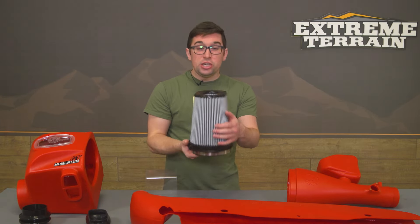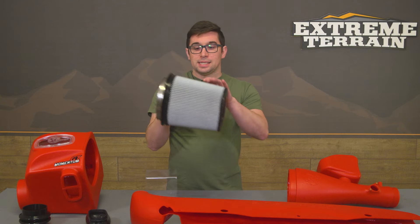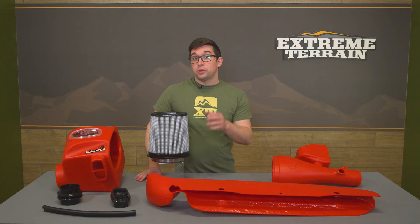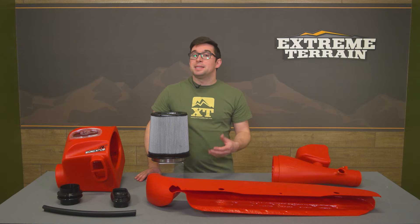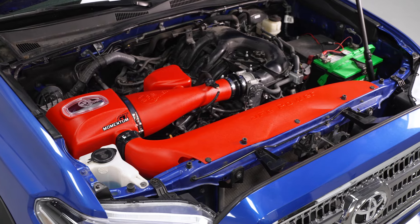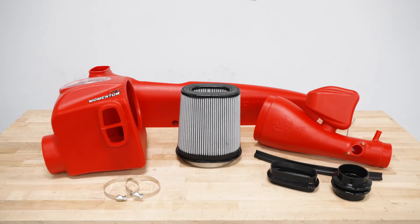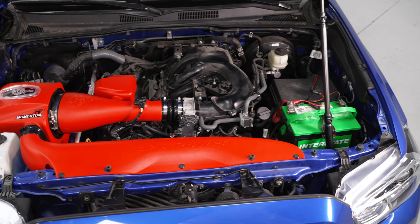This filter has a huge amount of surface area thanks to its height and deep pleats. It's also a dry filter, so there's no oil to contend with, which means cleaning is going to be a breeze. You can actually wash it out using a specific cleaner, let it dry, and then pop it right back in and you're set to go.